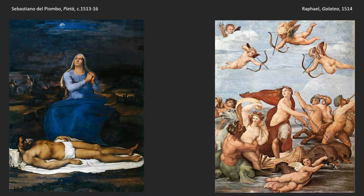Even her neck — it's pretty burly. She looks like a guy. Even her jaw. She looks like something from World Wrestling Federation. That's the Michelangelo influence coming through in Sebastiano's work.